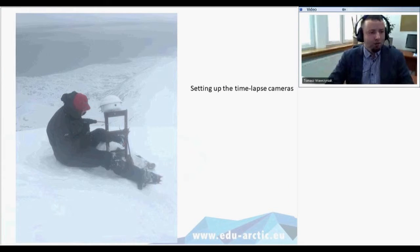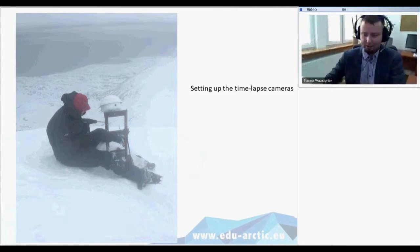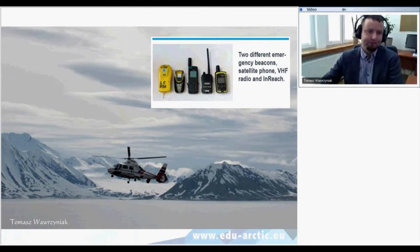Here is a picture of my colleague when we were setting up timelapse cameras — just a few moments before cloud came to the mountaintop and we couldn't see anything but white around us. We also carry emergency beacons, satellite phones, and VHF radios just to call for help.